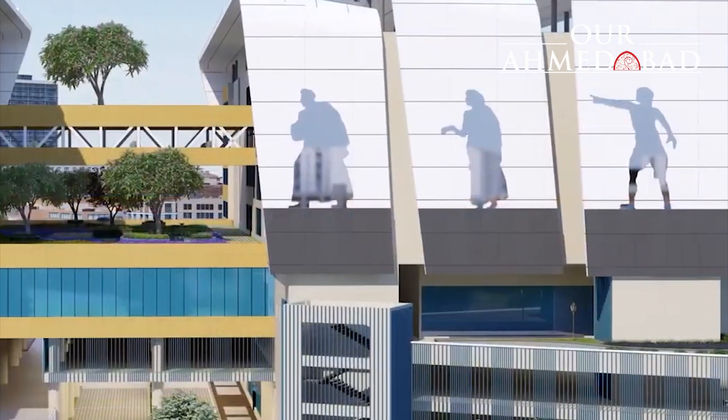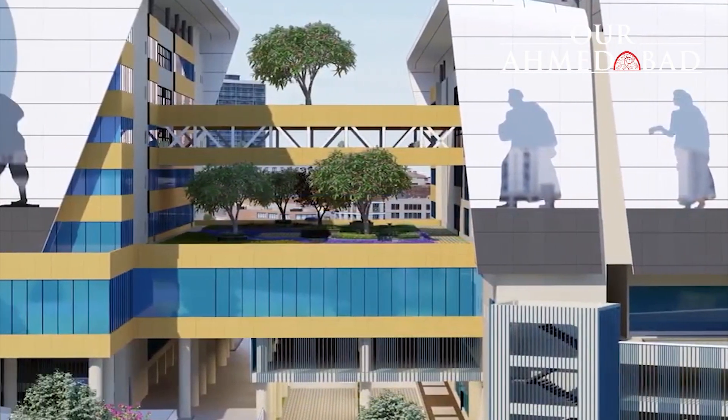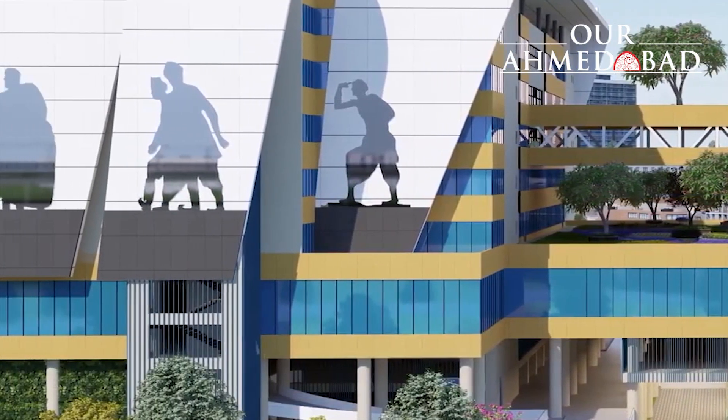The hub building is being constructed as a twin structure that will consist of G plus 7 and G plus 9 storeys, with spaces marked for offices, commercial development and retail outlets for passengers.